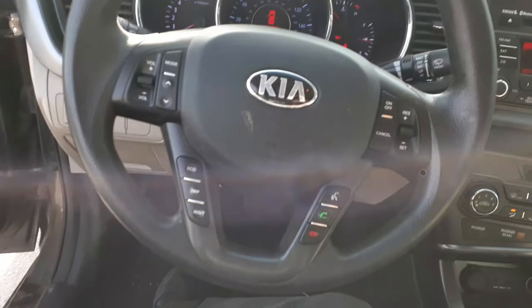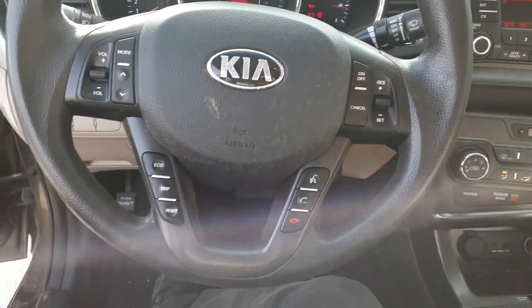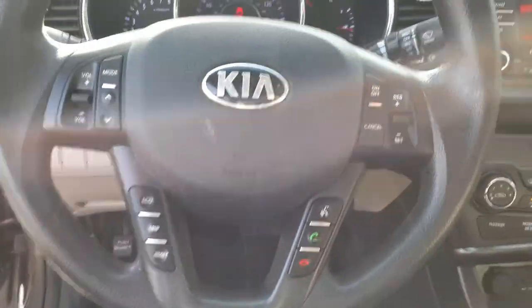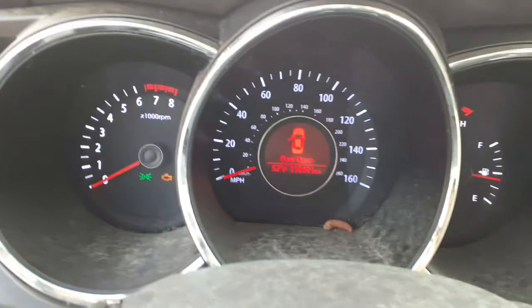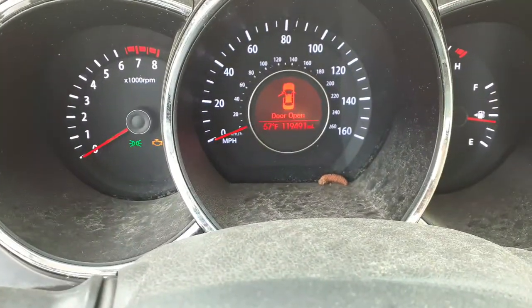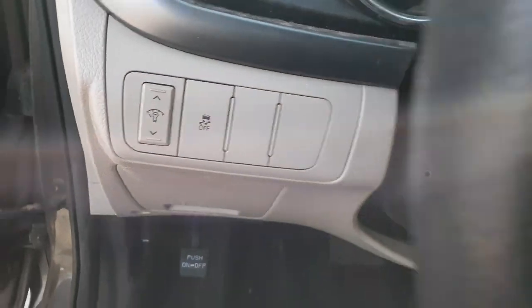There's your steering column — tilt, cruise, delay, tele, auto headlights, radio, phone, Bluetooth. It also comes with the power steering motor built to the bottom of it. There's your cluster — 119,491 miles, TAC, TRIP, gauges. Dimmer, traction control.